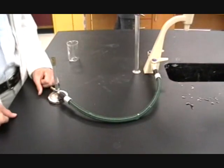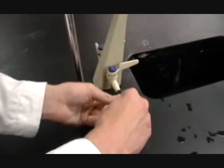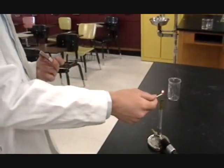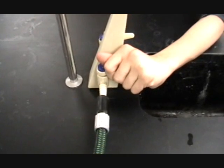Now, before you use your Bunsen burner, you must make sure you have a firm connection. First, light your match. Then, hold it over the burner. Then, slowly turn on the gas.